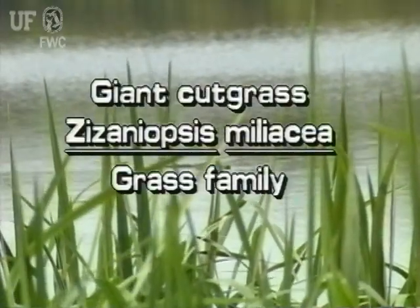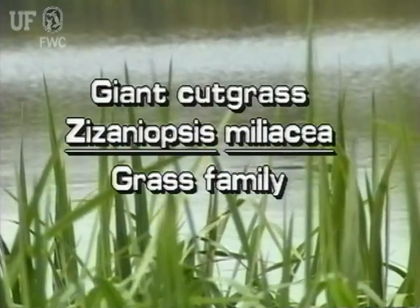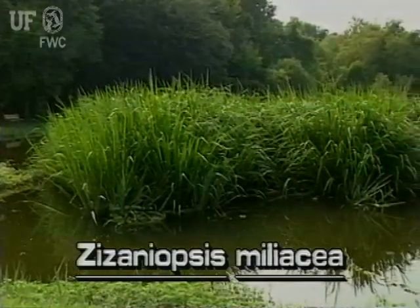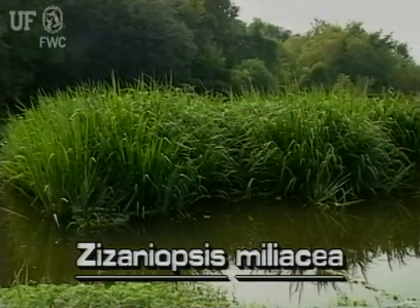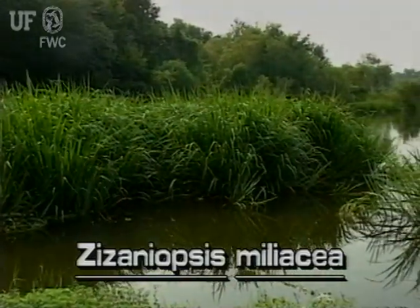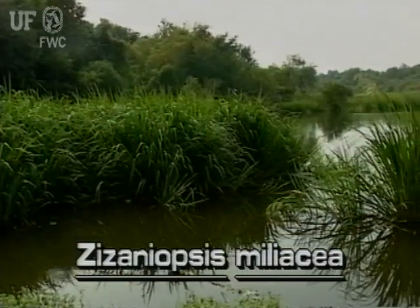Giant Cut Grass, Zizaneopsis miliacea, is a very large grass. It is native throughout Florida and is found in fresh or brackish water, swamps and marshes, lakes and rivers. It is usually found in standing water.